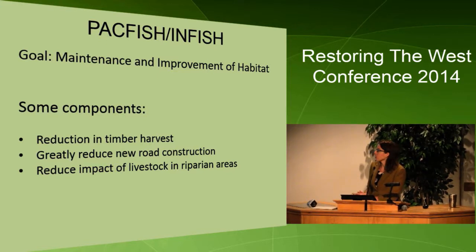The goal of PACFISH anadromous fish is the maintenance and improvement of habitat, and some components of this include reduction in timber harvest, greatly reducing new road construction, and reduction of impact of livestock in riparian areas. All this has happened as a result of these initiatives.